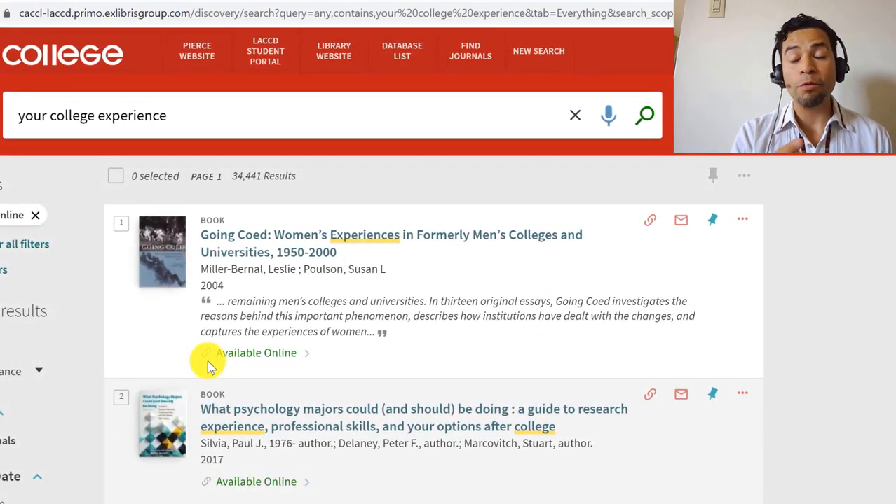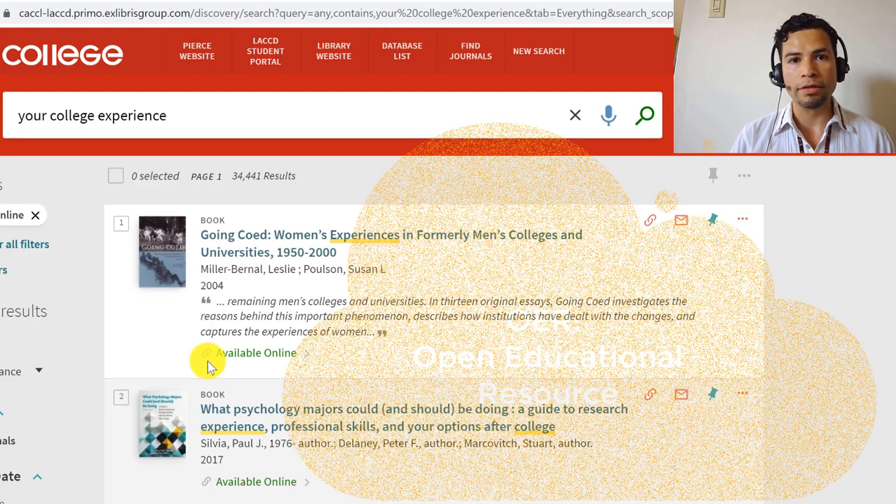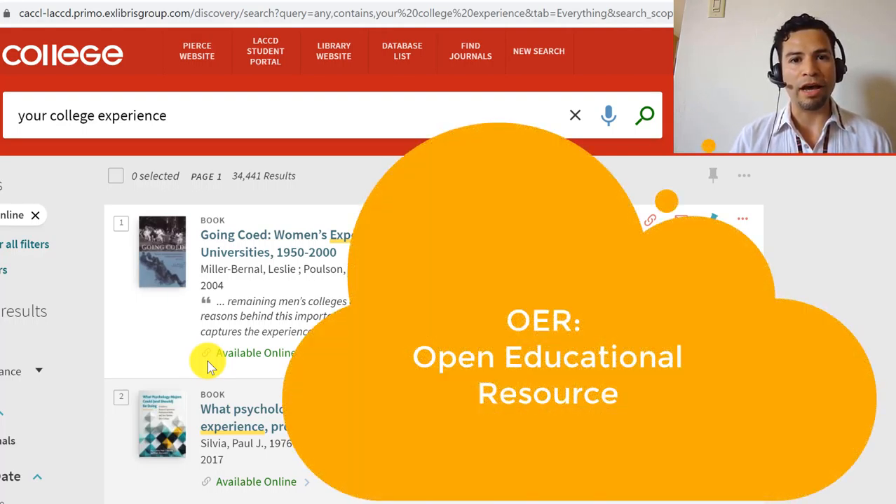At this point, if that was the textbook you need for one of your classes, you might be out of luck, which is unfortunate. Since print copies are not available because the library is physically closed — even though we are digitally open — you would have to figure out if you can buy or rent the textbook as a print or electronic version. You can also ask your professors if they have considered an open educational resource text, an OER.